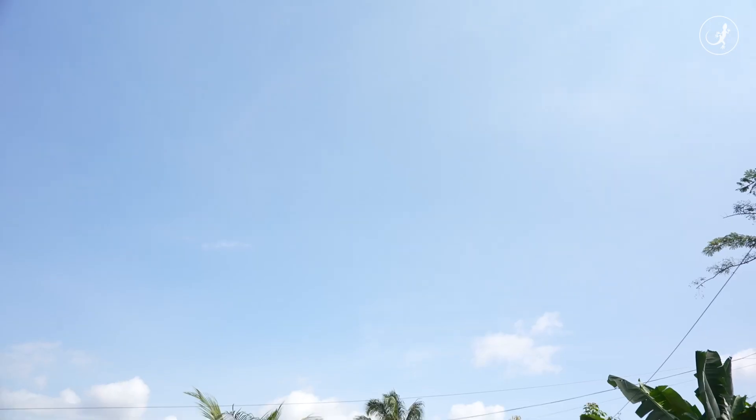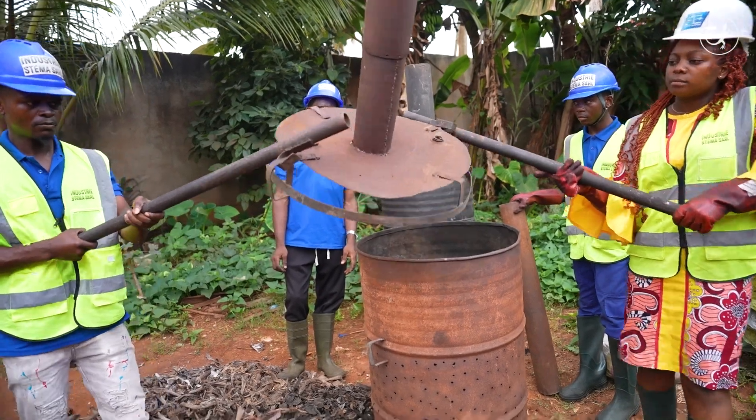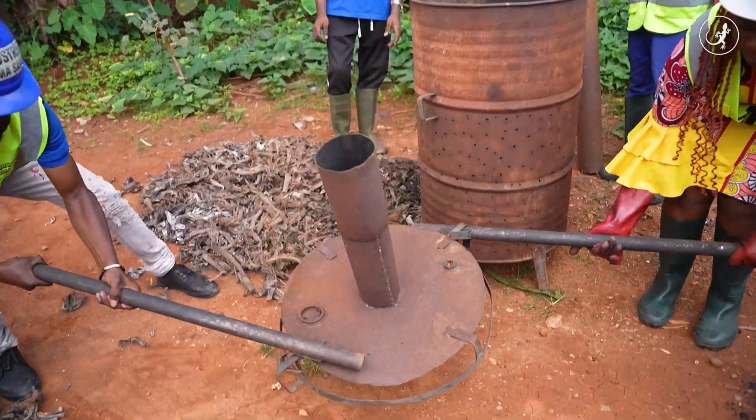A few kilometers away, in this open-air workshop, the process of making biochar begins in these carbonizers, which Steve designed himself in 2021.